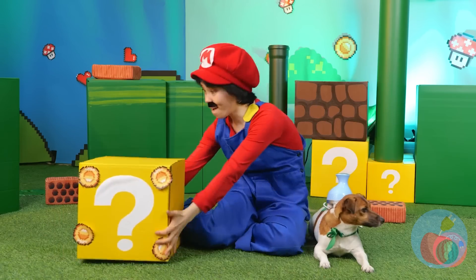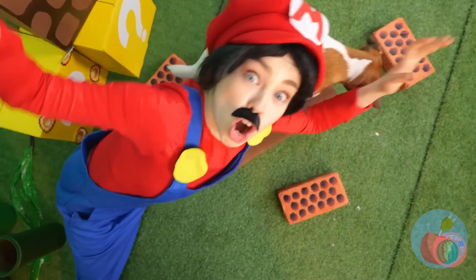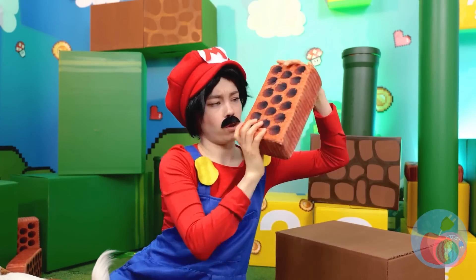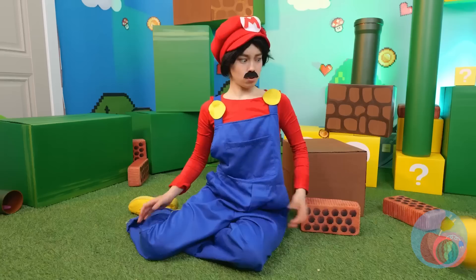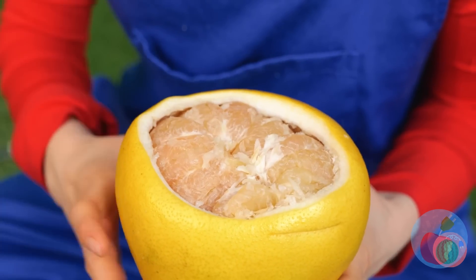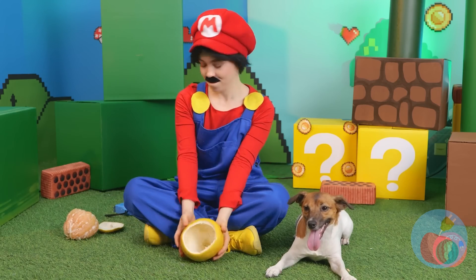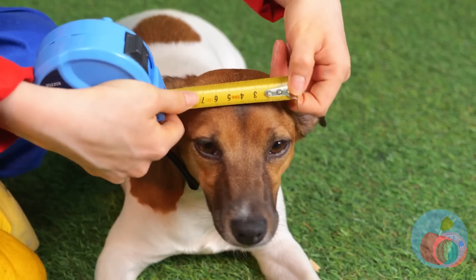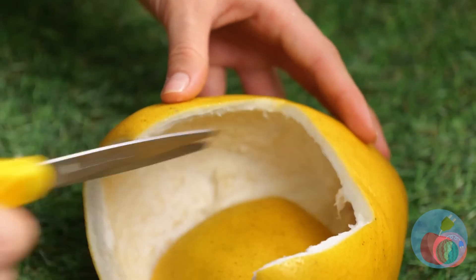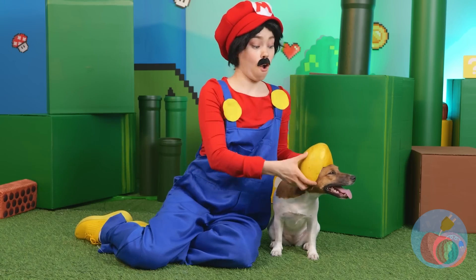That box is none the wiser. The bricks are coming down! Is anything real in here? Let's hope this pomelo's a different story, cause we could sure use that shell. Now for a little measuring and a little cutting — your pup's got a new helmet!